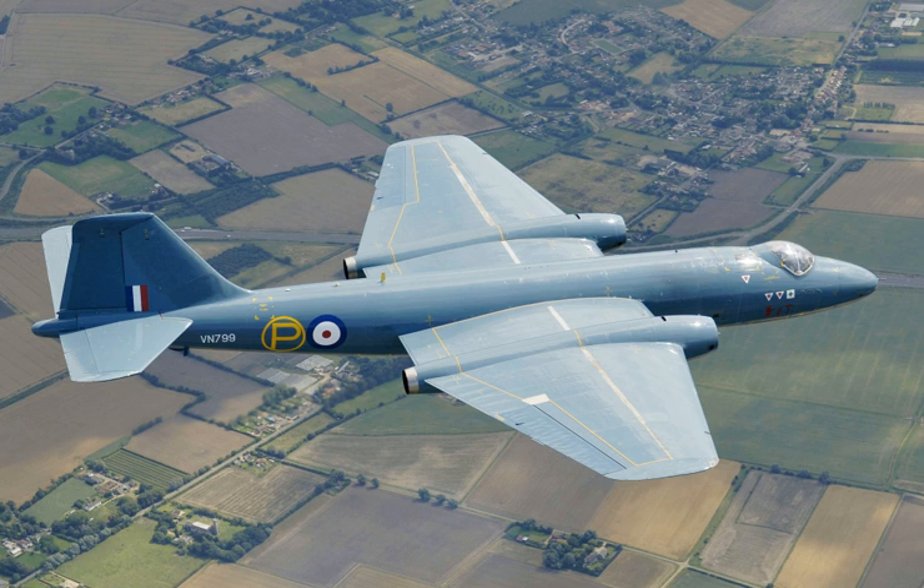The T.4 was the same basic design as the B.2 apart from the introduction of side-by-side seating for the pilot and instructor and the replacement of the glazed nose with a solid nose. The first production T.4 flew on 20 September 1953 and the variant entered service with No. 231 Operational Conversion Unit RAF in early 1954. All of the B.2-equipped bomber squadrons received at least one T.4 for training purposes. Other users also adopted the Canberra in the trainer role; the Indian Air Force operated T.4 aircraft, and the RAAF adopted the Australian-built Canberra T.21.